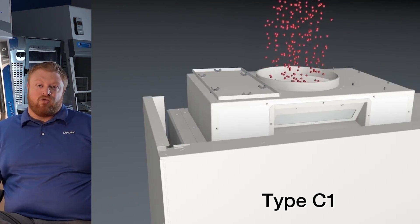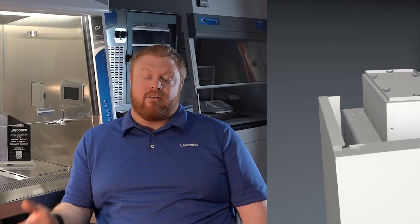It can never be converted. It can't be changed. You can't change its function. So this cabinet really was meant to address that fundamental need for having flexibility in the laboratory while maintaining safety.